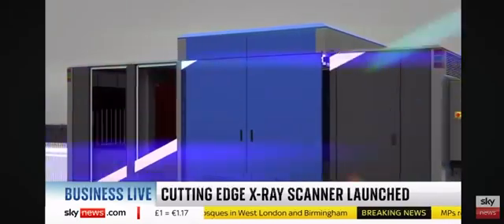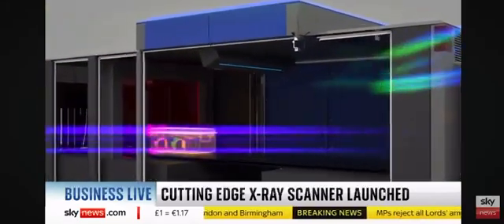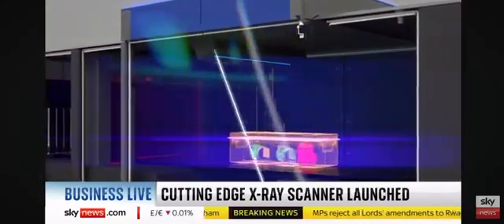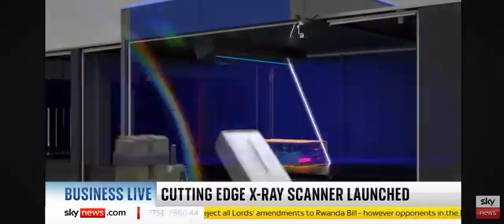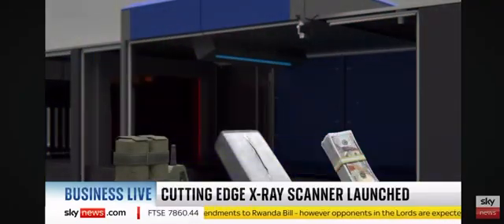Good afternoon, Ian, and thanks for having us on. So actually, the technology is not that new — it was discovered back in 1912 in Germany, in fact. It's a very clever technology which, by studying the angle at which X-rays are scattered when you aim them at an object, you can get very, very accurate material discrimination.